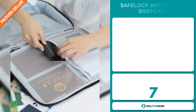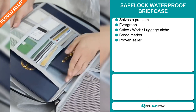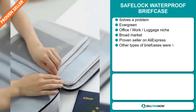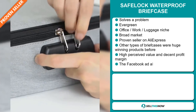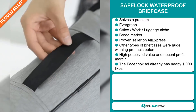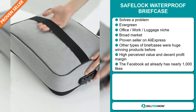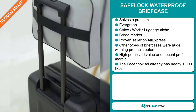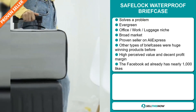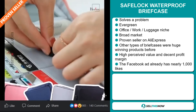Our next product is the safe lock waterproof briefcase. Now this is a problem solver. It's an evergreen product, which means you can sell this all year round. It falls under the office work luggage niche market. We also think that this item has a broad market base, and it's a proven seller on AliExpress with many, many orders. Other types of briefcases were huge winning products before on the market. This item has a high perceived value and it will give you a decent profit margin. The Facebook ad already has nearly 1,000 likes.